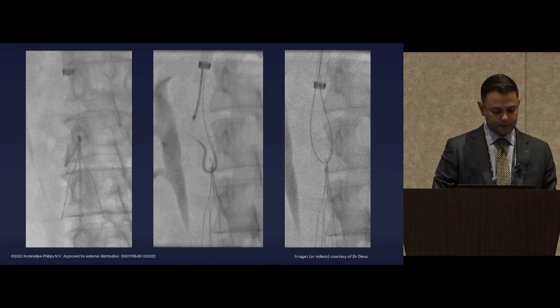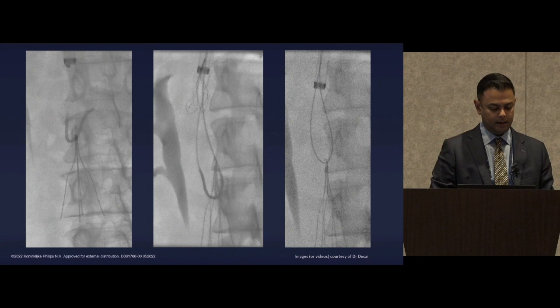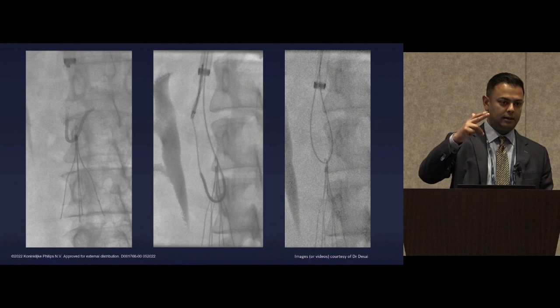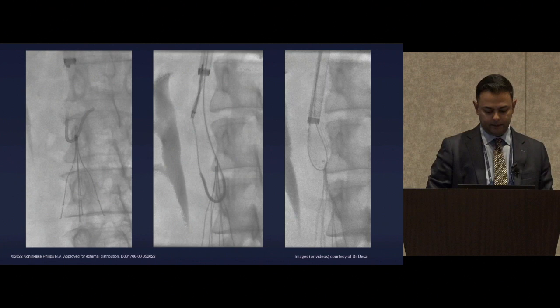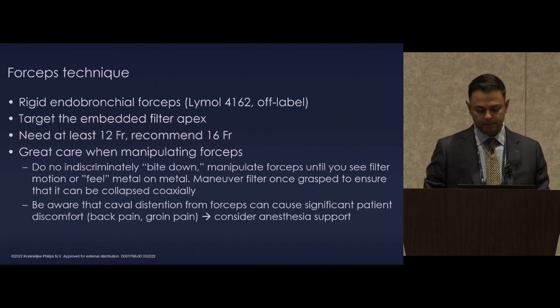In the video you can see the reverse curve catheter — not through the filter, just on that radiolucent apex — and then we snare an exchange-length hydrophilic wire so we have both ends coming out of the sheath, then put a hemostat on the back end to provide a traction platform. We send the sheath down to probably the mid portion of the filter, then advance the laser sheath over that to perform photothermal ablation.